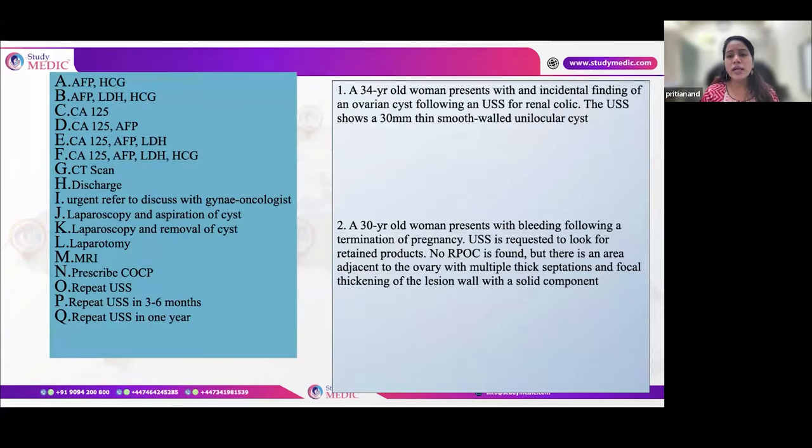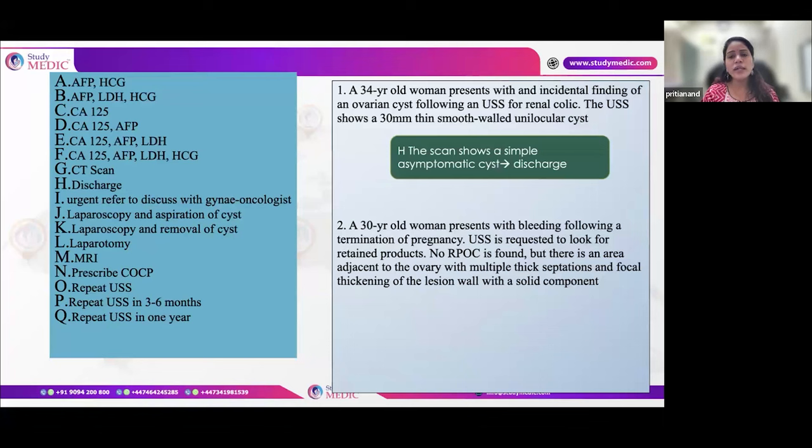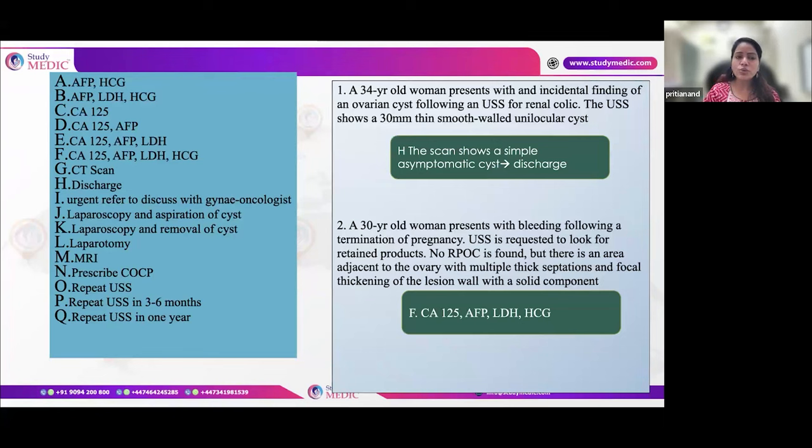In a scenario where a 34-year-old has a 30mm (3cm) incidental cyst found during renal colic scanning — no intervention and no follow-up is required. For a complex cyst in a premenopausal patient, GCT tumor markers plus CA-125 levels should be checked.